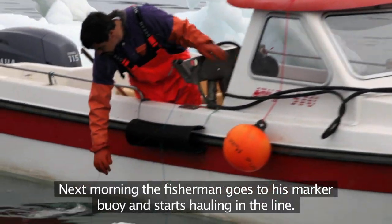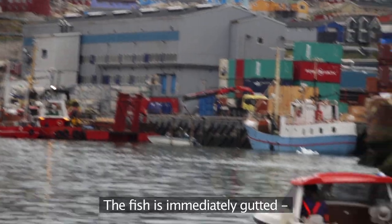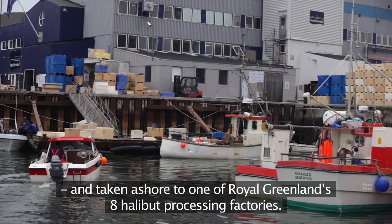Next morning the fisherman goes to his marker buoy and starts hauling in the line. The fish is immediately gutted and taken ashore to one of Royal Greenland's eight halibut processing factories.